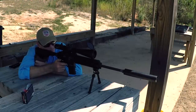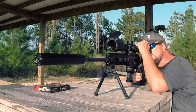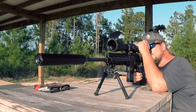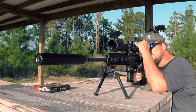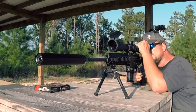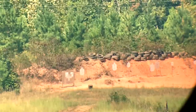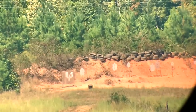Everybody always wants to know what else we were using. The scope is a Leupold Mark 5 HD 5-25 — we did a video on it, you should go check it out, very very good scope. The bipod is an Atlas bipod — probably my favorite bipod going. The suppressor is a CGS Group Hyperion. This thing is crazy quiet — even at 700 yards it was barely audible. Go check the video out on that too.